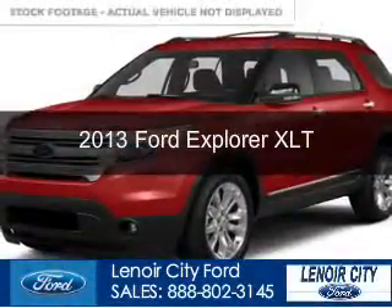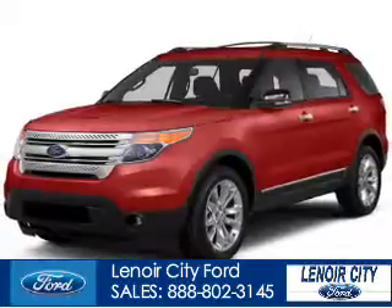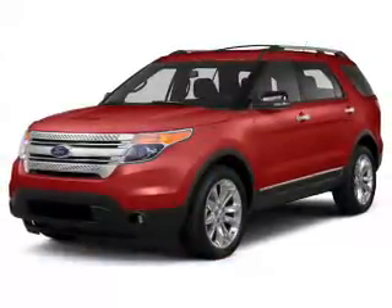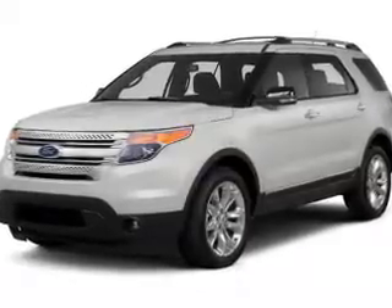This is a certified pre-owned 2013 Ford Explorer, powered by front-wheel drive, a 3.5-liter six-cylinder engine, and a six-speed automatic transmission.